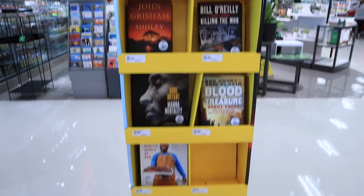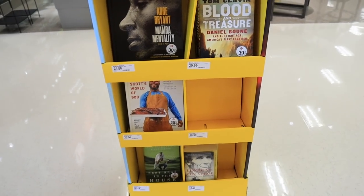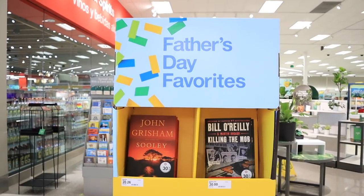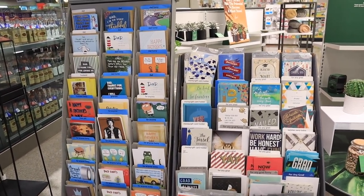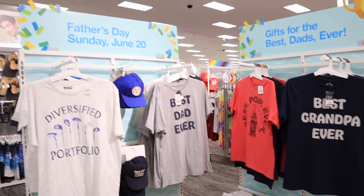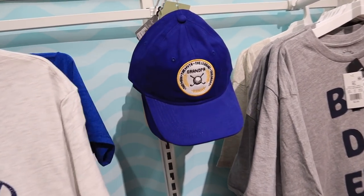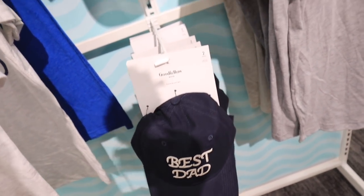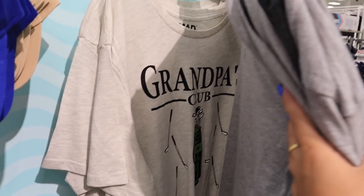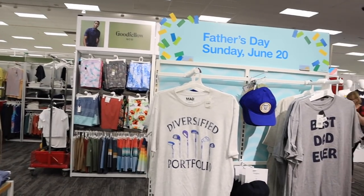Up near the dollar spot they also have Father's Day gift ideas, including books categorized into cookbooks and sci-fi, and a collection of Father's Day cards. In the men's section, they have a Father's Day section with items like a 'Diversified Portfolio' t-shirt perfect for golf lovers, a 'Man, Myth, Legend Grandpa' tee, and a 'Best Dog Dad' tee. They have hats by Goodfellas — 'Best Dad Ever,' 'Grandpa's Club' with golf clubs, 'Best Pop Ever,' 'Number One Dad,' and 'Papa.'